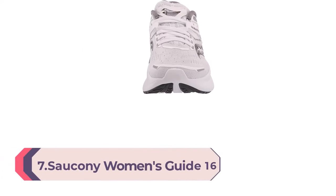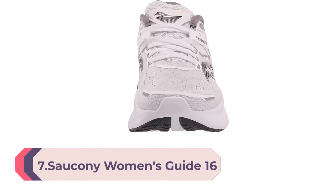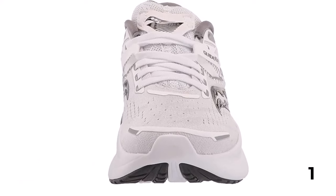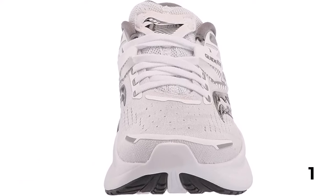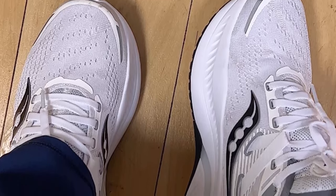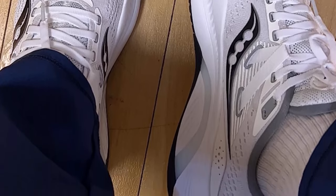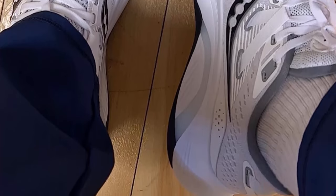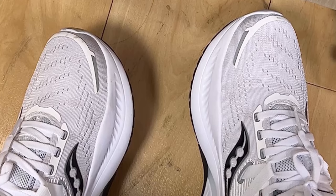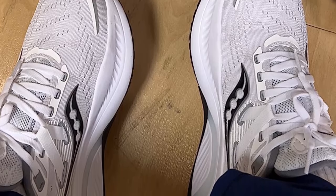Number 7: Saucony Women's Guide 16 Sneaker. Saucony's Guide 16 works well for beginner and experienced runners who overpronate and need a comfortable stability shoe. A medial post on the inside of the shoe provides support for flat feet and flexible arches without feeling too stiff. We were impressed with its support as well as its soft, energetic cushioning, which remains consistent in the Guide 16. The breathable mesh upper felt snug and comfortable, contouring to the shape of our feet for a custom-like fit. Some wearers note that it feels more narrow than previous versions, but it does come in wide sizes if needed.